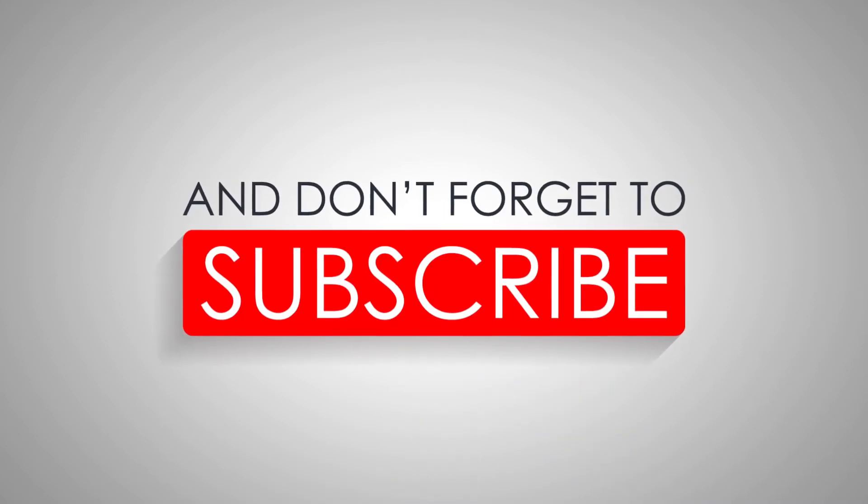Like and share the video. And don't forget to subscribe to get updates on our latest content.